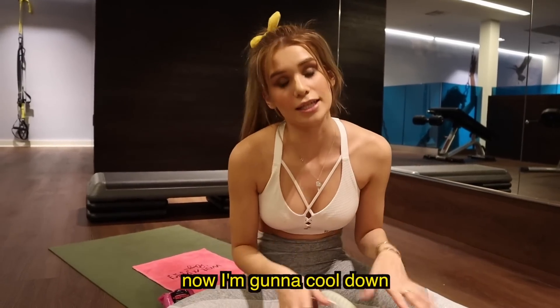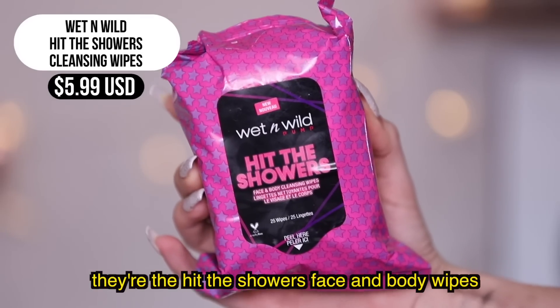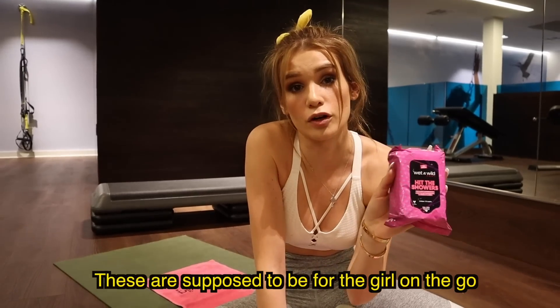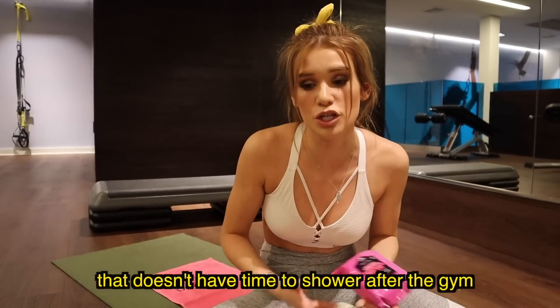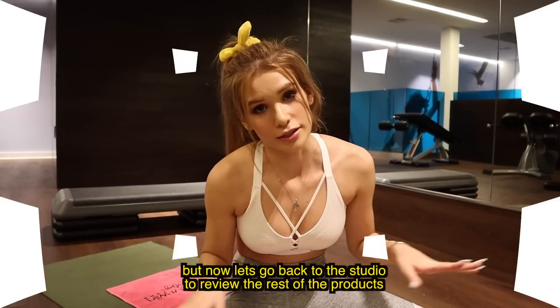I've definitely worked up a sweat, so now I'm cooling down. Trying out the Hit the Showers Face and Body Wipes. These are for the girl on the go who doesn't have time to shower after the gym. They smell fresh — I like them, they're refreshing. Now let's go back to the studio to review the rest of the products.